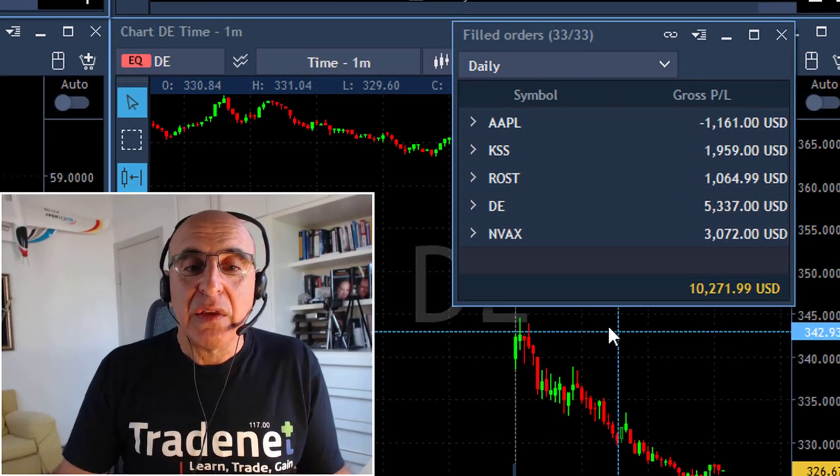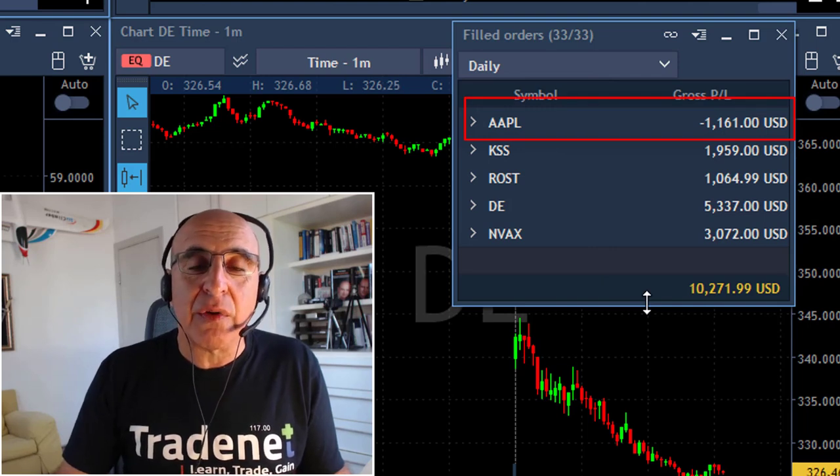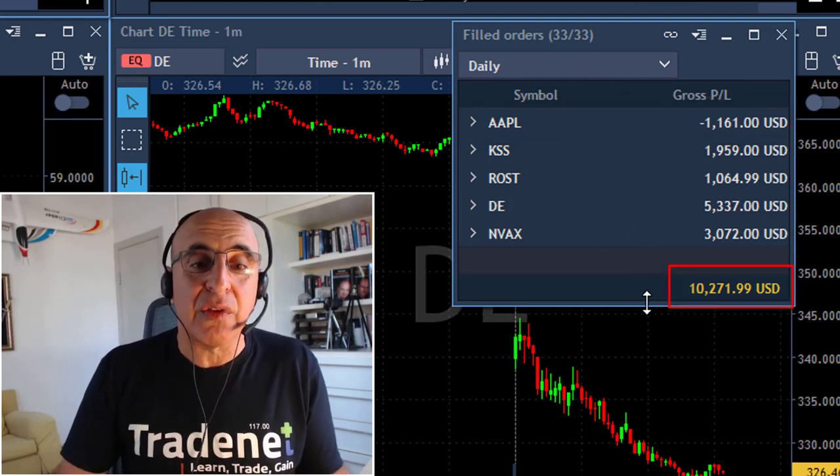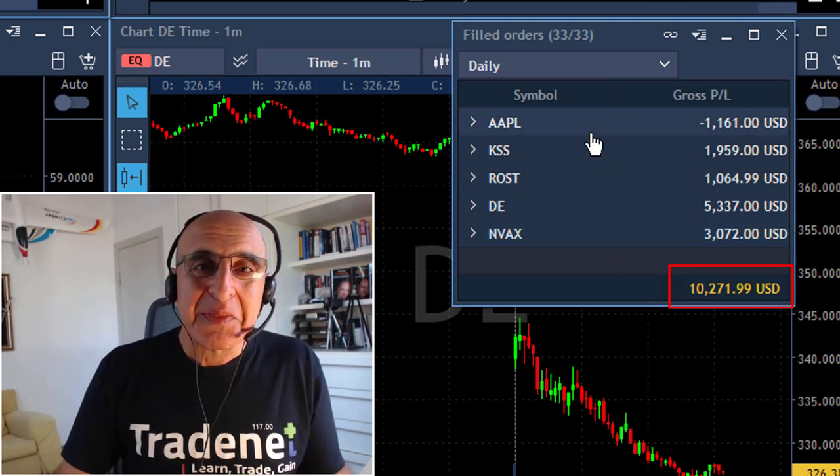Here's my end result. I have one losing trade today in Apple and the rest are in green. I just finished over $10,000 today in approximately one hour of trading, which isn't bad.